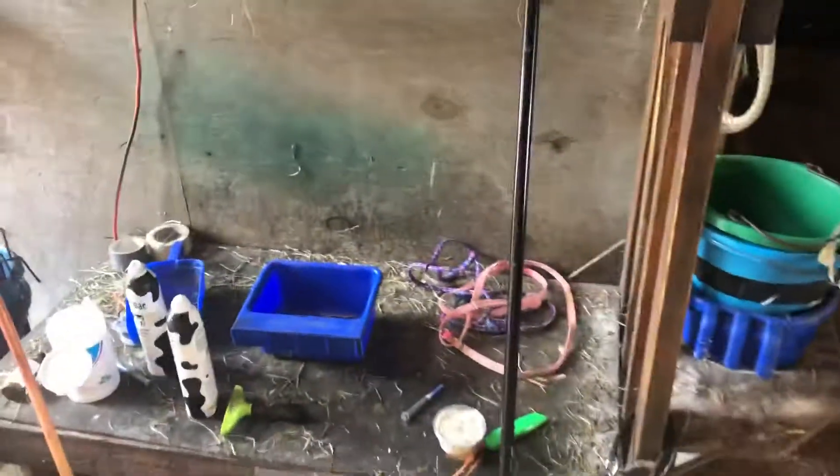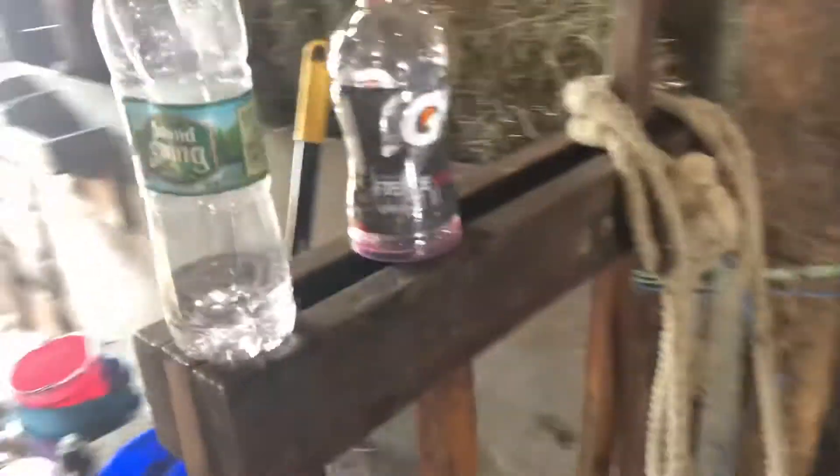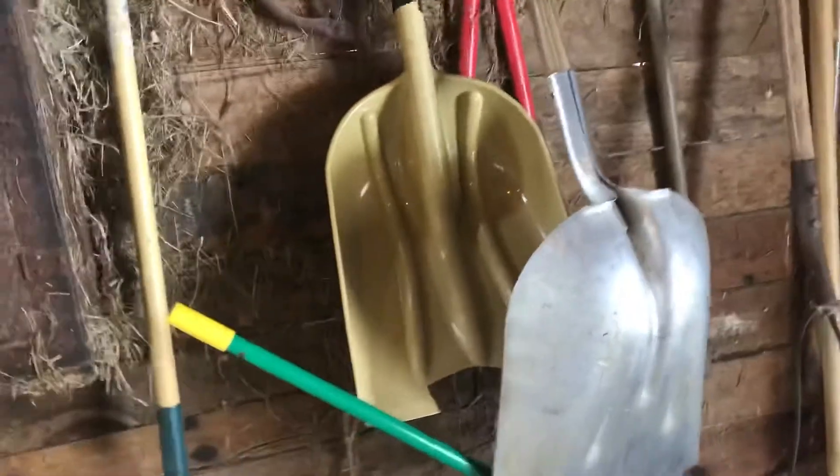This is the milking platform. That's the machine that makes the suction and the bellows. This is where their head gets cranked in right here. These are all the tools that I use. It's the most clutch shovel ever created — the aluminum shovel.